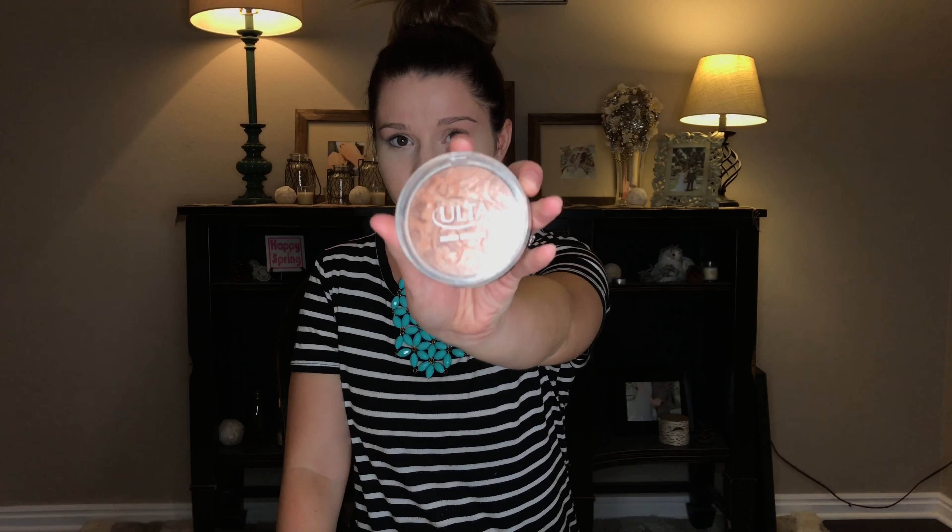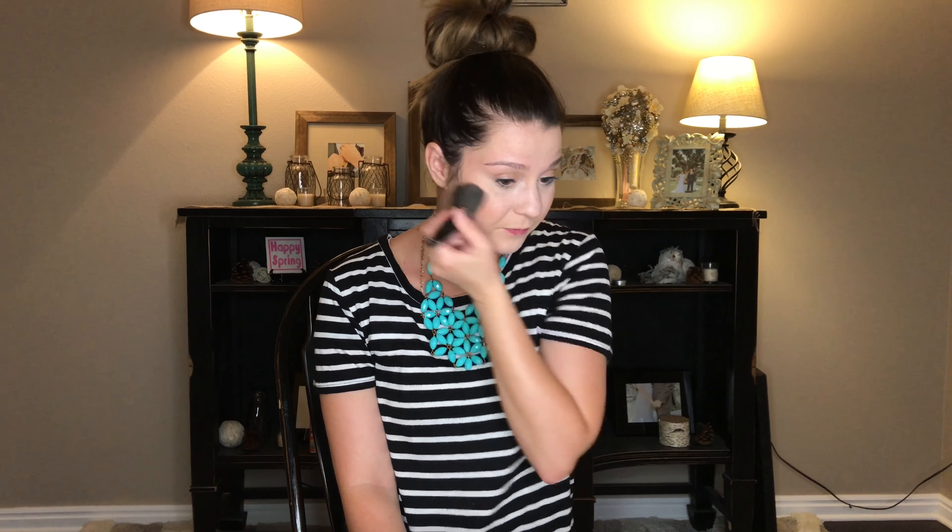Next, you would typically do a dark color for your contour, but since we're packing and we have a space limit, we're just going to do a nice bronzer. My favorite right now is this Ulta Baked Bronzer. It has a shimmery look to it and it's very affordable — I just got it at Ulta, I think it's five or six bucks. It gives you a summery glow, so it's perfect if you're on the beach. You're just going to put it on your face all over, especially if you're really pale.